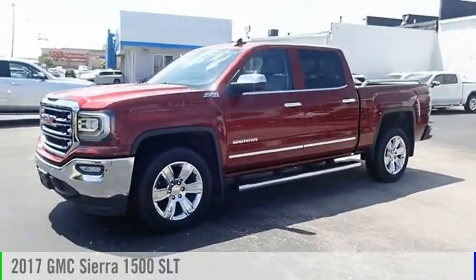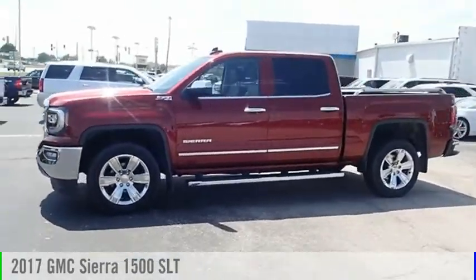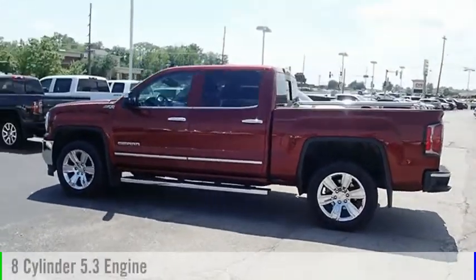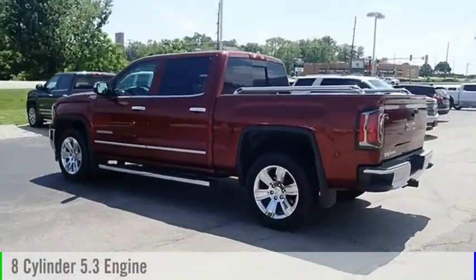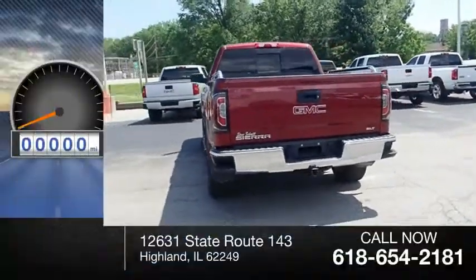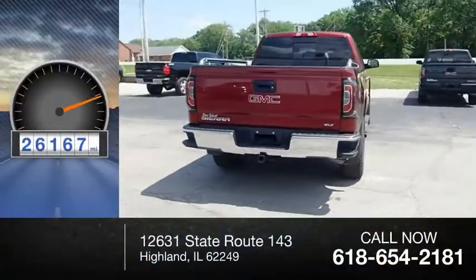You are going to love the 2017 Sierra 1500. This vehicle is powered by a four-wheel drive, eight-cylinder, 5.3-liter engine, and comes with an automatic transmission. This vehicle has less than 30,000 miles.